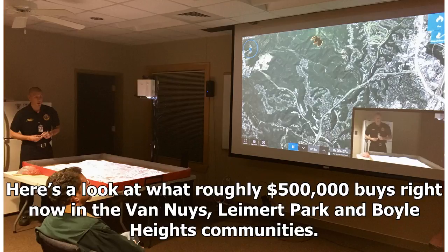Here's a look at what roughly $500,000 buys right now in the Van Nuys, Leimert Park, and Boyle Heights communities.